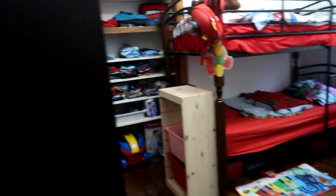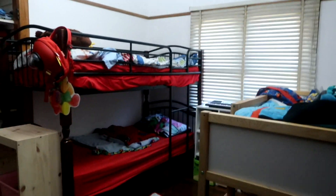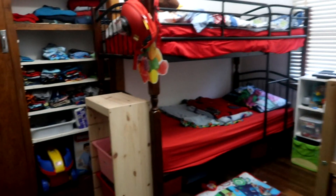So you walk in — it is a little tight. You've got a bookcase here and a bookcase here and a door behind you. These are all sliding doors in this house, which is quite convenient.